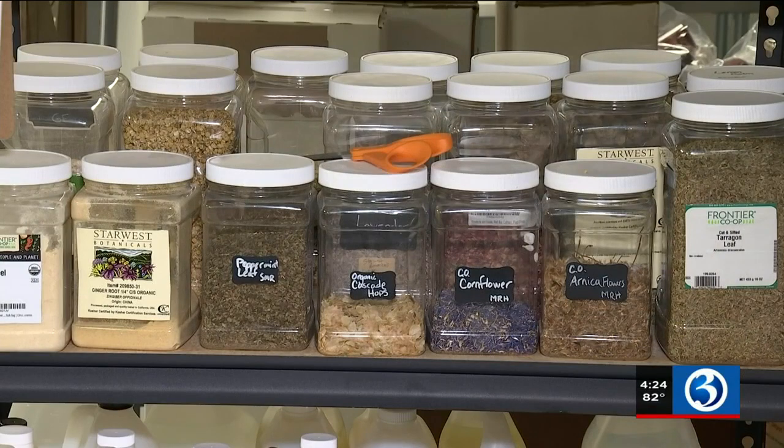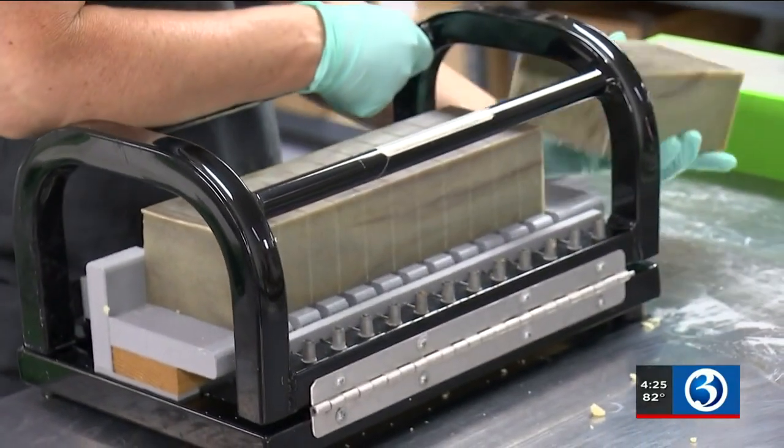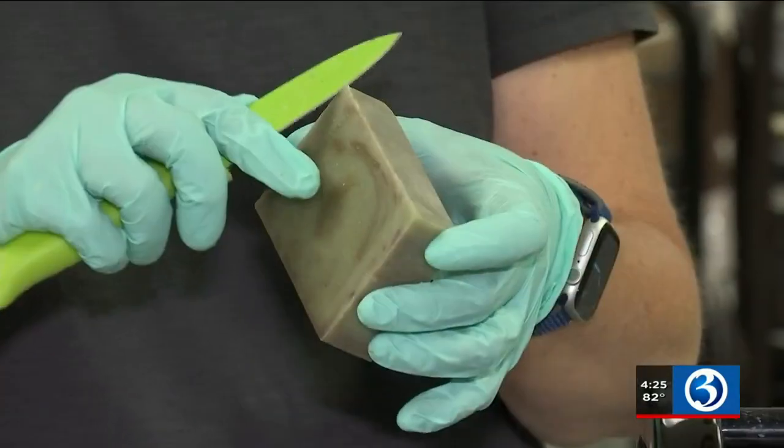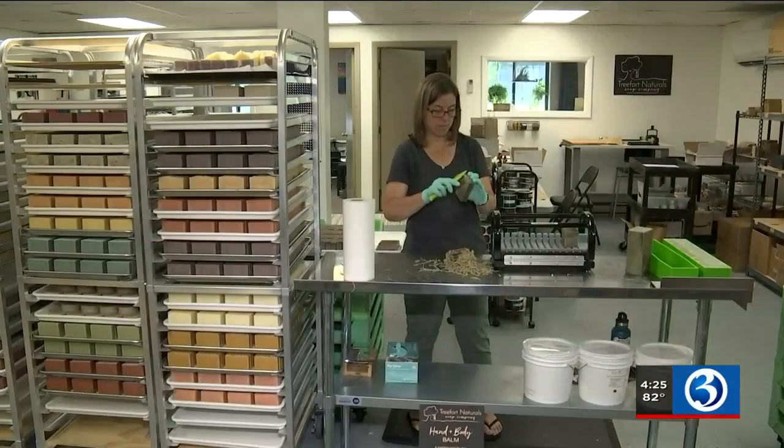Eveli says they make around 20,000 bars of soap every year. You can see here they're cutting Woodland Sage Bar Soap. The process takes a little while. I spend all day Tuesday and Thursday making the soap, and Heather spends a good part of Wednesdays and Fridays cutting it.